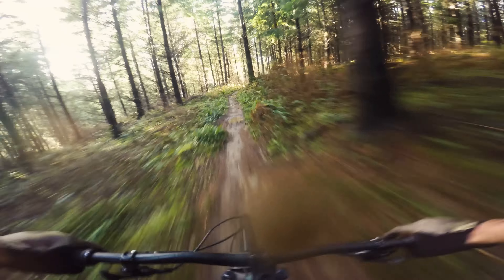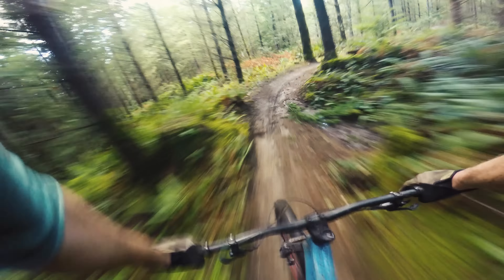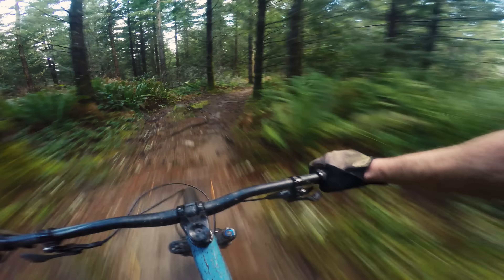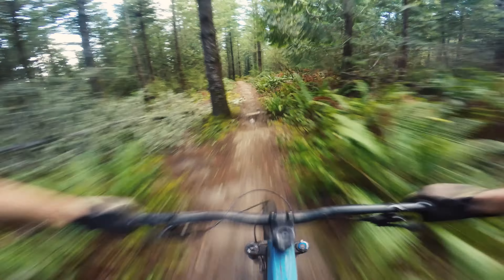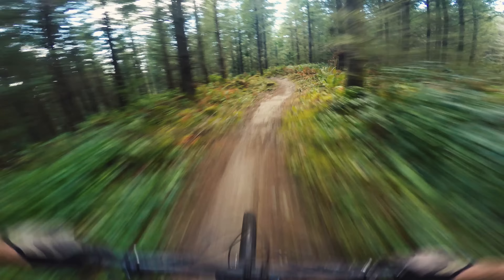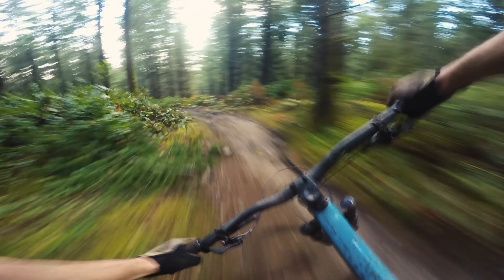Oh yeah, this thing is a blast. Fast and fun. This feels very progressive — kind of stiff but forgiving in this really precision way. I just feel like I know exactly what's going on underneath me.